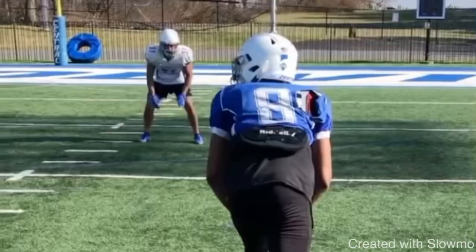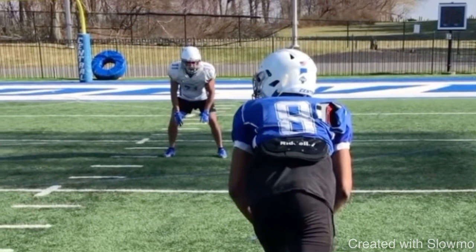Let's play this thing again full speed one more time. Great job by this wide receiver — no indicators to the DB, good pad level, good stride, and good speed.